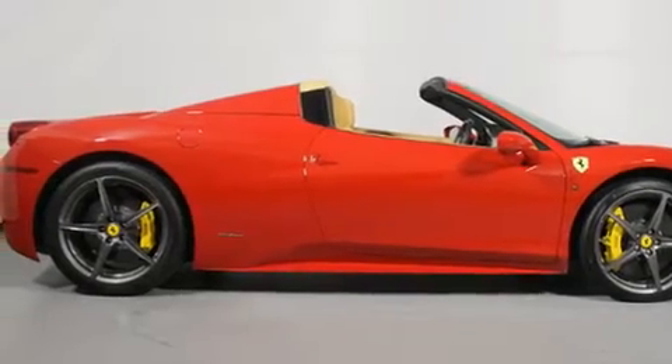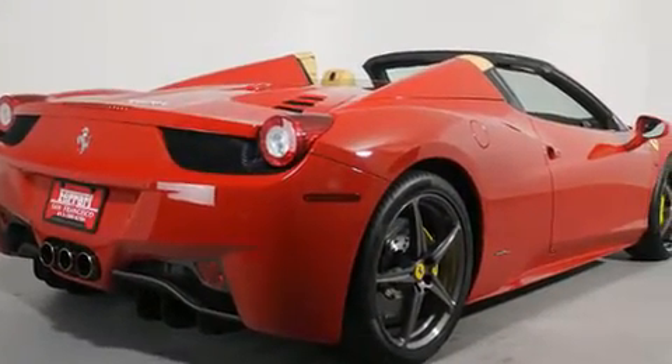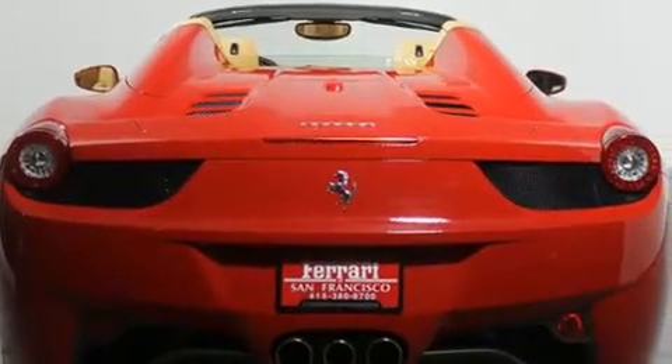This two-door, two-passenger convertible still has fewer than 5,000 miles. Under the hood, you'll find an eight-cylinder engine with more than 400 horsepower, providing a smooth and predictable driving experience.